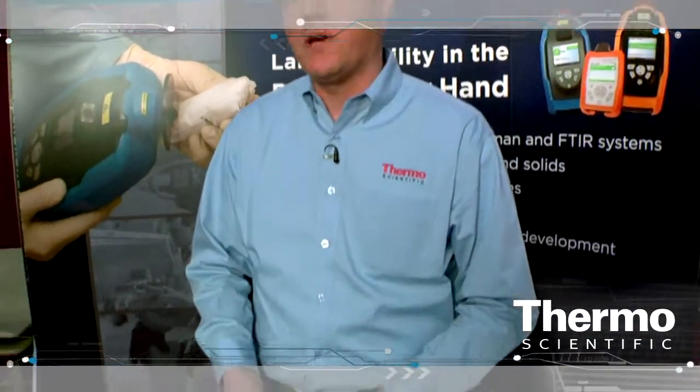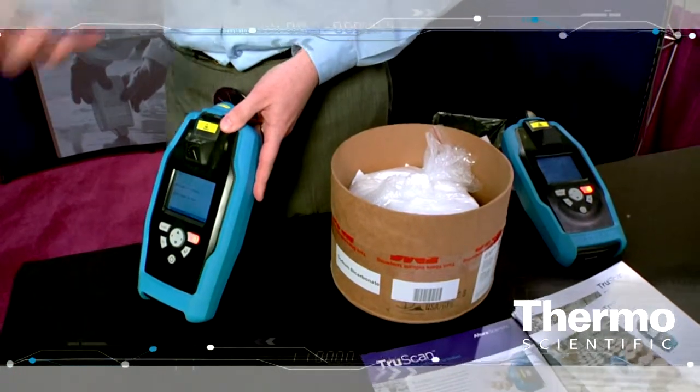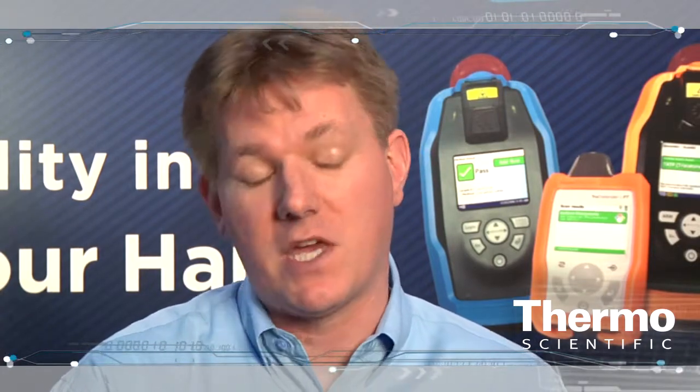The idea here is that we're replacing a test that's a little bit more complicated, where we'd actually pull a sample from the incoming receipts, take it up to the analytical lab, do the test there, and then get the result. We've built a tool that can do the test right where the raw materials are coming into the facility, and we can actually measure through the packaging material without having to pull a sample, which is a huge advantage for most organizations.